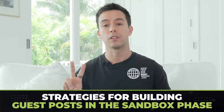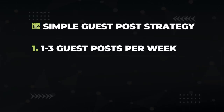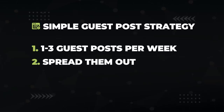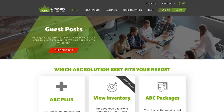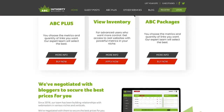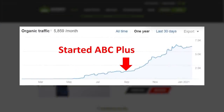I have two strategies for building guest posts in the sandbox phase. The simple plan: each week, build one to three guest posts to your website. Spread them out over many different pages of your website, not just your money pages. Even though you may not be trying to rank your homepage, it still looks natural and trustworthy if you link to it. Vary your anchor text to look natural and diverse as well. Keep this up and eventually you're going to jump out of the sandbox phase. You can get these guest posts by doing outreach yourself or using a service like mine at Authority Builders.